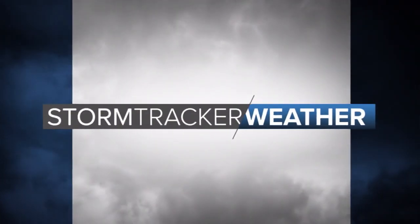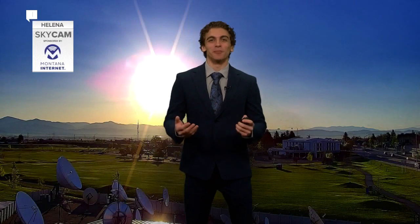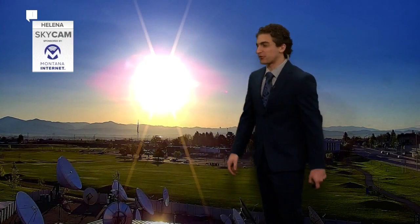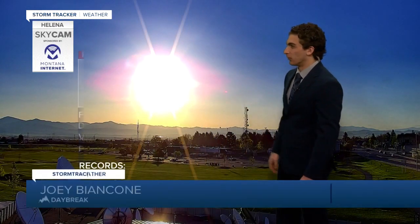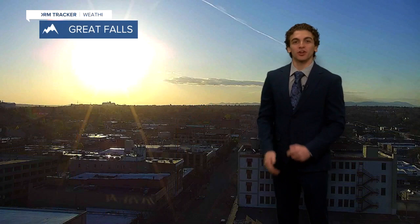Storm Tracker weather starts now with meteorologist Joey Bianconi. Welcome back everybody. We have a beautiful sunrise out there with clear skies over Helena right now, 49 degrees, and calm wind. Same with Great Falls — you're at 50 degrees right now.